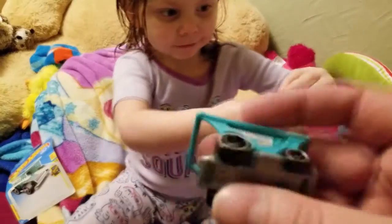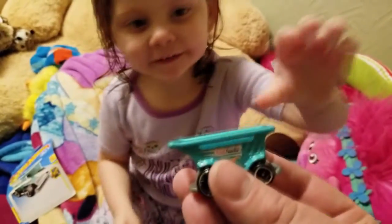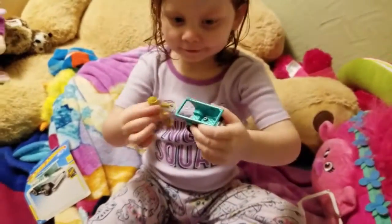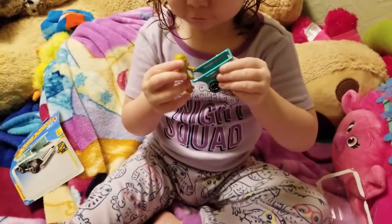He looks like Daft Punk! Yeah, maybe. It's a band. It's like a helmet — a racing helmet. Yeah, racing helmet. He's gonna race the shopping cart!